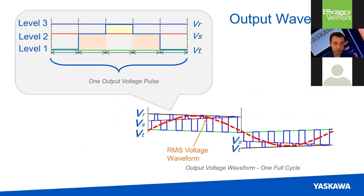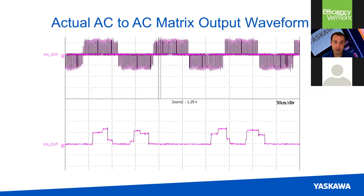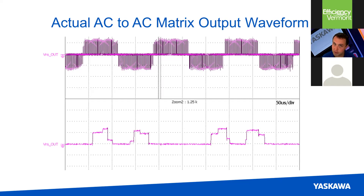Although when you look up close, this waveform is quite different from a standard drive, if you look from far away that waveform — captured from an oscilloscope of a matrix drive in operation — looks nearly identical to the waveform from any other drive on the market. Zooming in on the actual measurement, you can see the two-step output. Without using a capacitive DC bus, we generate an acceptable output to your motor and don't generate harmonics. And because we're using a two-step waveform, we've reduced the dv/dt — the voltage change over any given period of time — which reduces noise and ground currents in your motor that can destroy bearings.